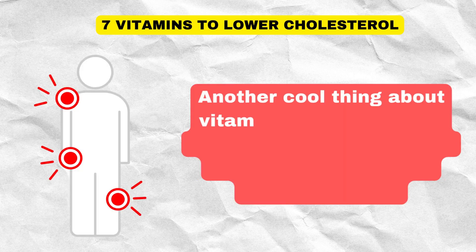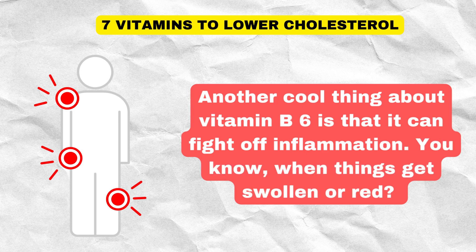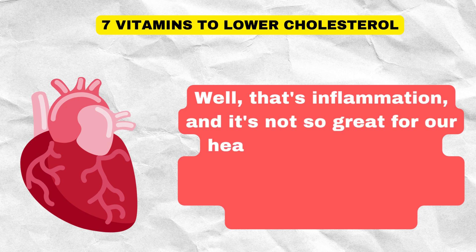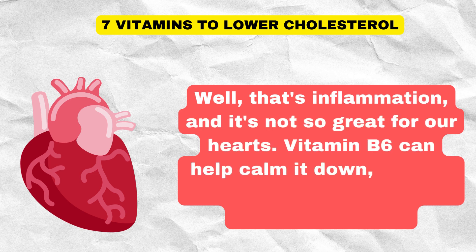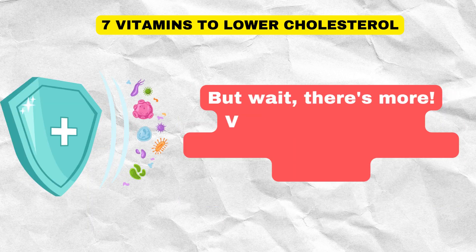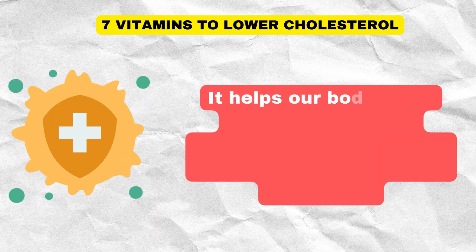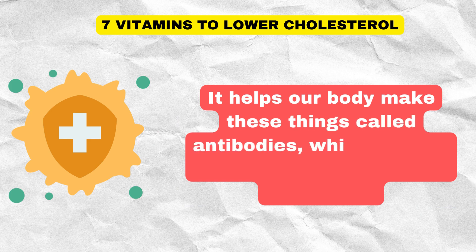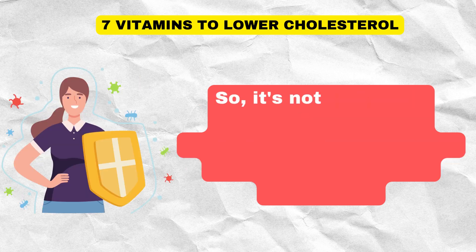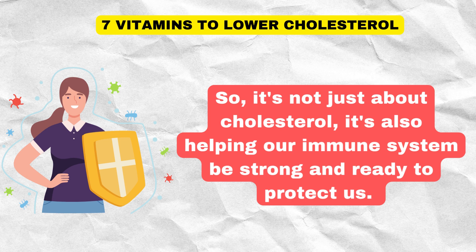Another cool thing about vitamin B6 is that it can fight off inflammation — when things get swollen or red — and it's not so great for our hearts. Vitamin B6 can help calm it down, making our hearts happier and less likely to get sick. Vitamin B6 is like a bodyguard for our immune system. It helps our body make antibodies, which are like tiny soldiers that fight off infections. So it's not just about cholesterol — it's also helping our immune system be strong and ready to protect us.